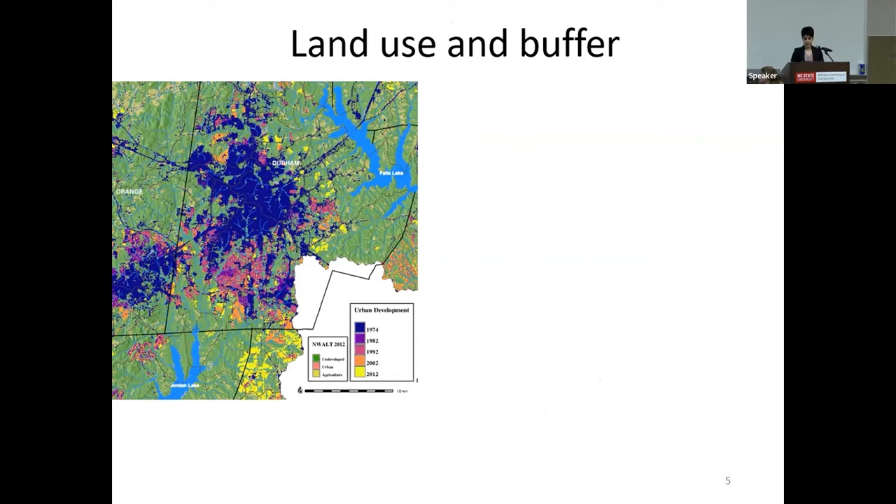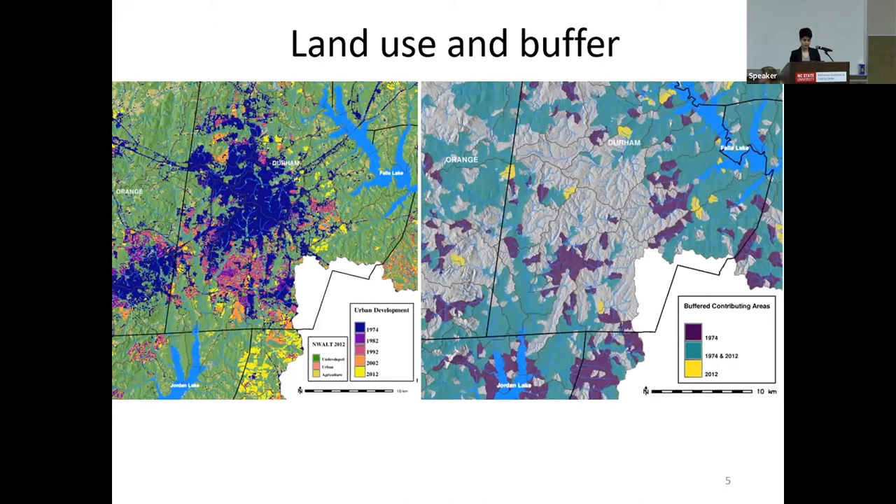We also included new geospatial representations of buffer coverage. This map shows the regions that drain to streams through vegetated buffers. The gray area, mostly within the boundaries of the city of Durham, doesn't have vegetated buffer, but the purple and yellow colors show the changes in vegetated buffer status, and the green color shows areas that are vegetated throughout the entire study period.